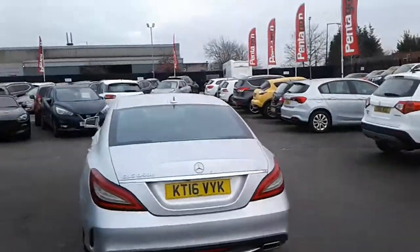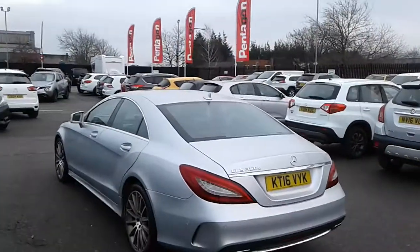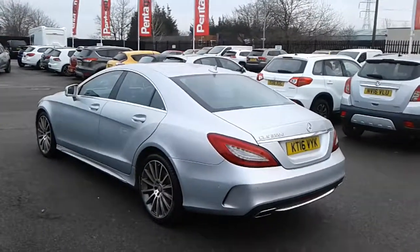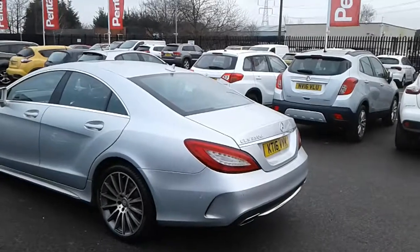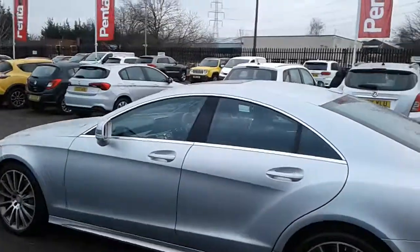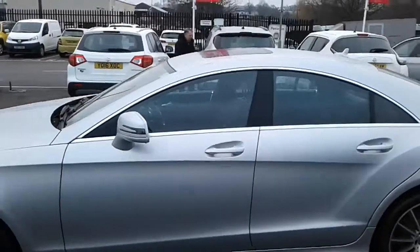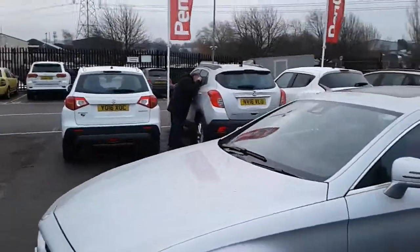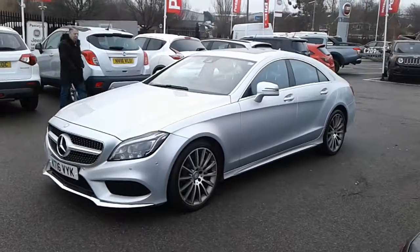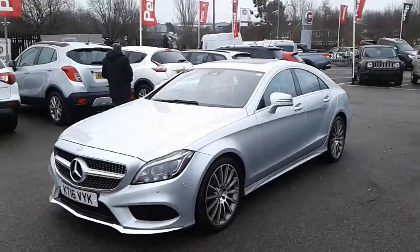Hi, welcome to Pentacon Barnsley. Here we have a 2016 Mercedes CLS, which is the 3.0L CLS 350D. It comes within the AMG line, finished in silver, with alloy wheels. The 3.0L engine in the CLS is a diesel, producing 255 brake horsepower and returning a combined fuel economy of around 51 miles to the gallon.